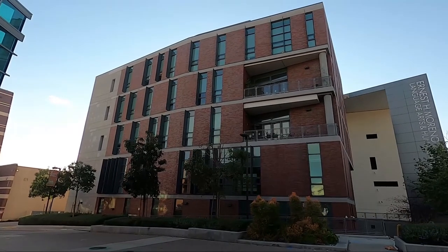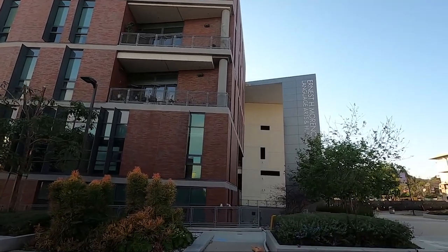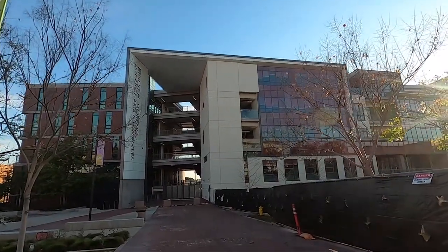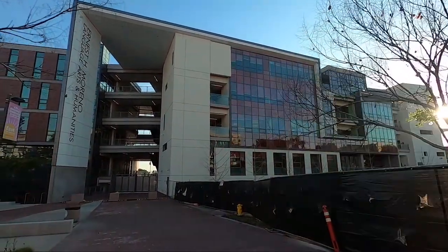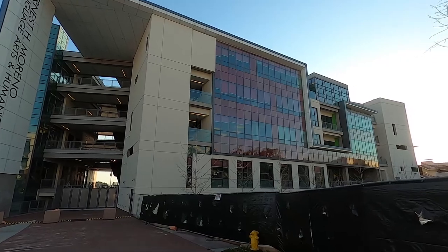This apartment-looking building is their student success center — it has English classes and things in here. And behind that is the language arts and humanities building. Looks pretty slick. Here's the front view of the language arts and humanities building. It looks like a very fancy apartment or a hotel — you know, the glass, the mirrored windows in front there.